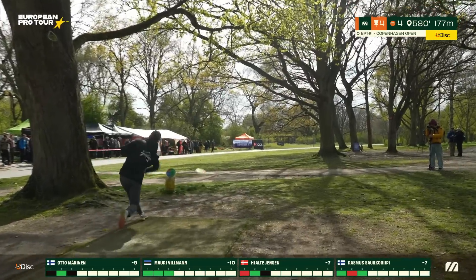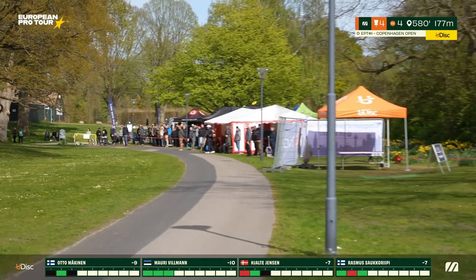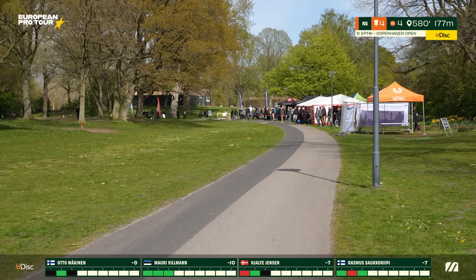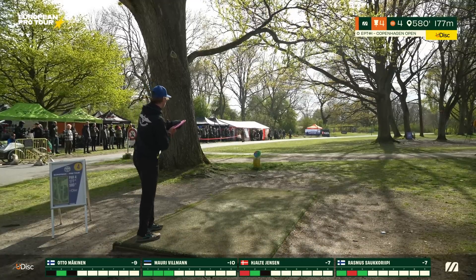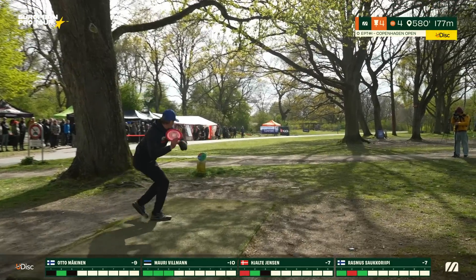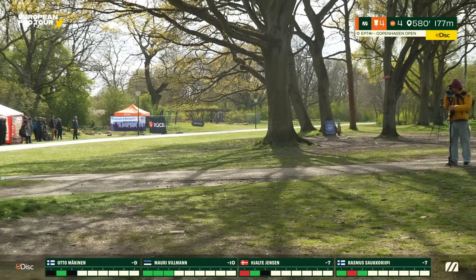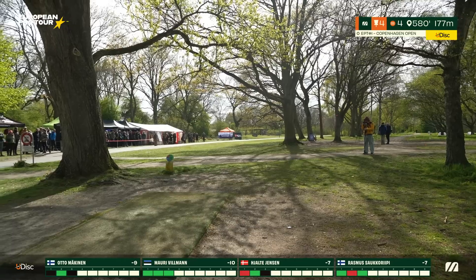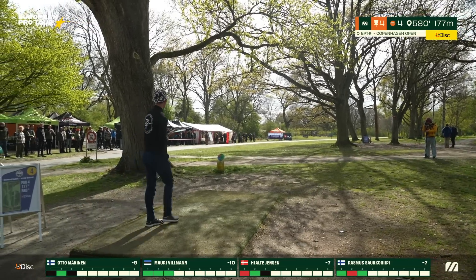An unfortunate kick off the fence, but the disc stays safe — lucky. Mauri hits it to a great start. As Hjalte throws, he ends up right behind a tree — bad luck, though the distance is just what you want for the sweet spot. He has to manage to get over that tree on his approach.